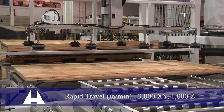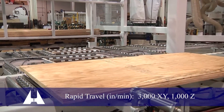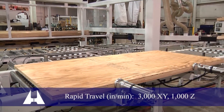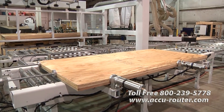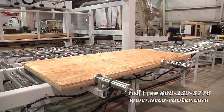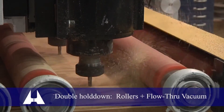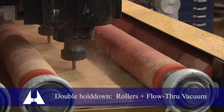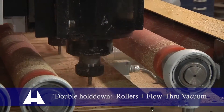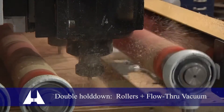Machine rapid positioning feed rates are 3,000 inches per minute in X and Y, and 1,000 inches per minute in Z. Precision ball screws are used on the three main axes with a spin-the-nut unit on the long X axis. This AccuRouter features the unique roller assist and flow-through vacuum double hold-down system that AccuRouter pioneered in the mid-1990s for unmatched hold-down efficiency and material yield.